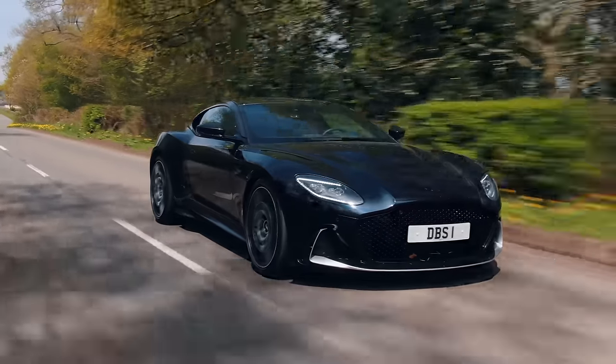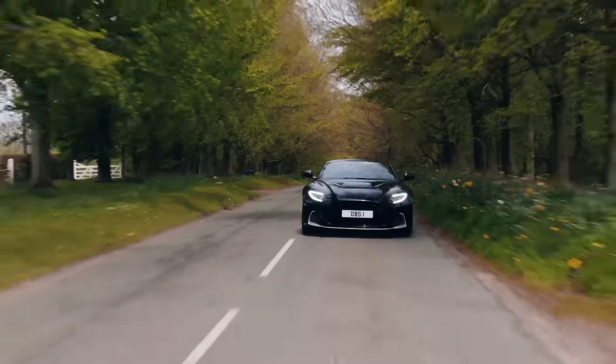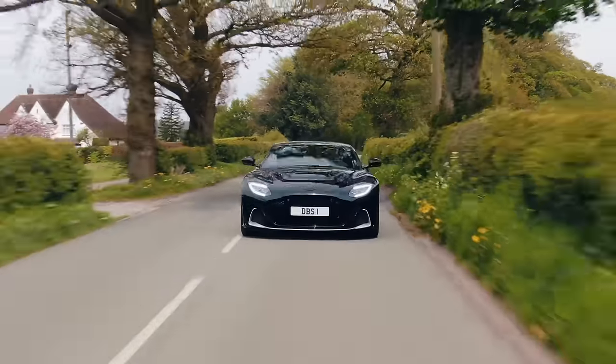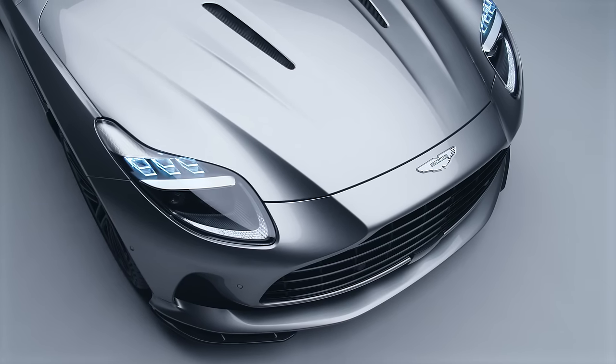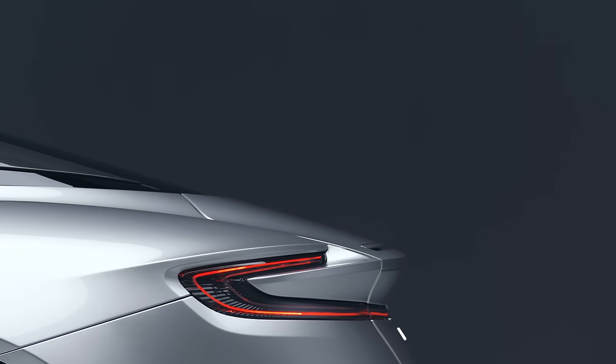By coincidence and good timing, I stepped out of a DBS 770 last week. Even that felt like a different car versus the DBS. How much of the development and learning from that car has been filtered into this? Because that thing drove fantastically well.